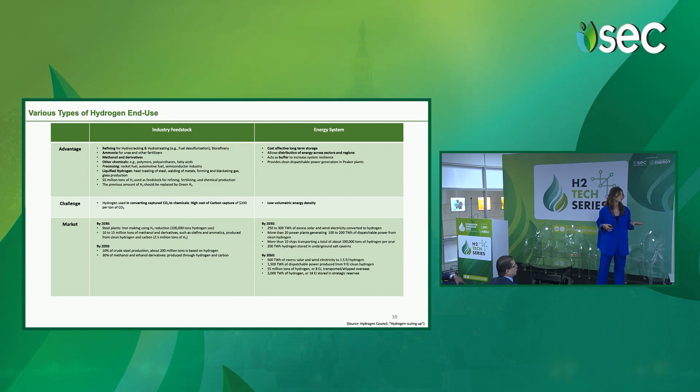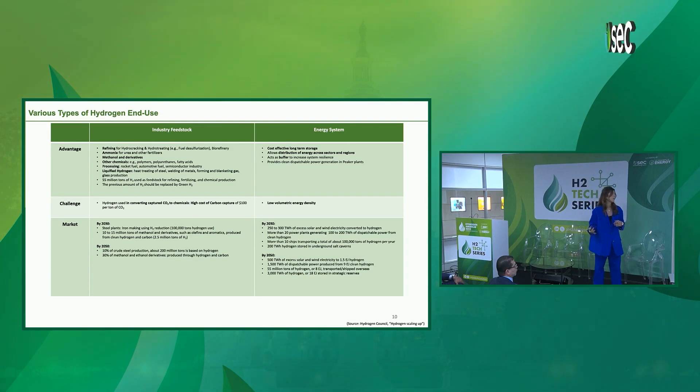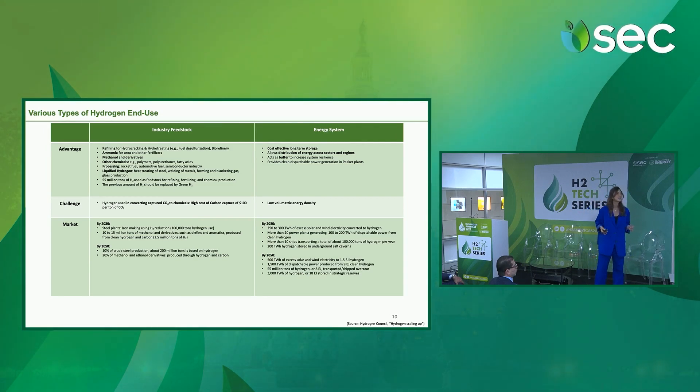There are some challenges related to converting captured CO2 to chemicals if you want to use green hydrogen for producing chemicals from CO2. And finally, you can use green hydrogen for energy systems: it is cost-effective as a long-term storage, it allows distribution of energy across sectors and regions, and it acts as a buffer to increase system resilience.